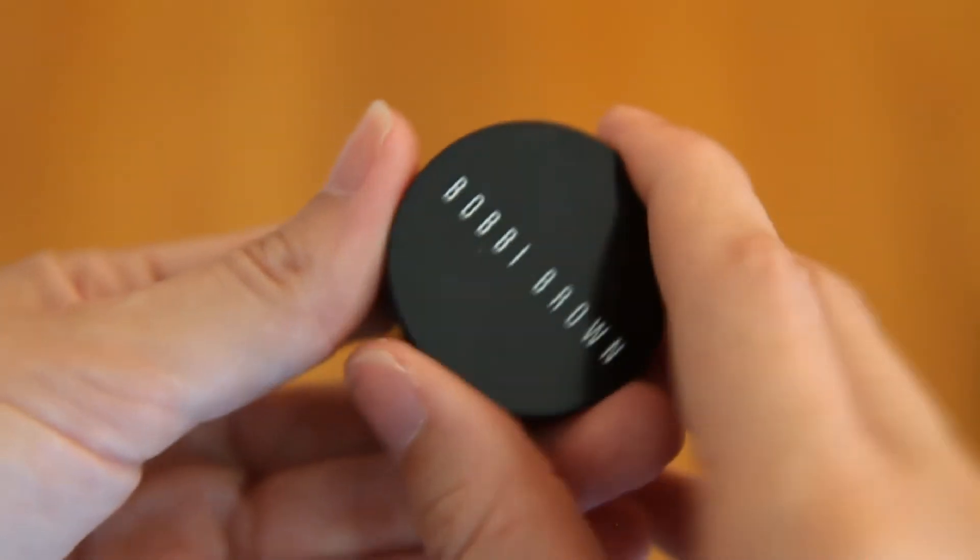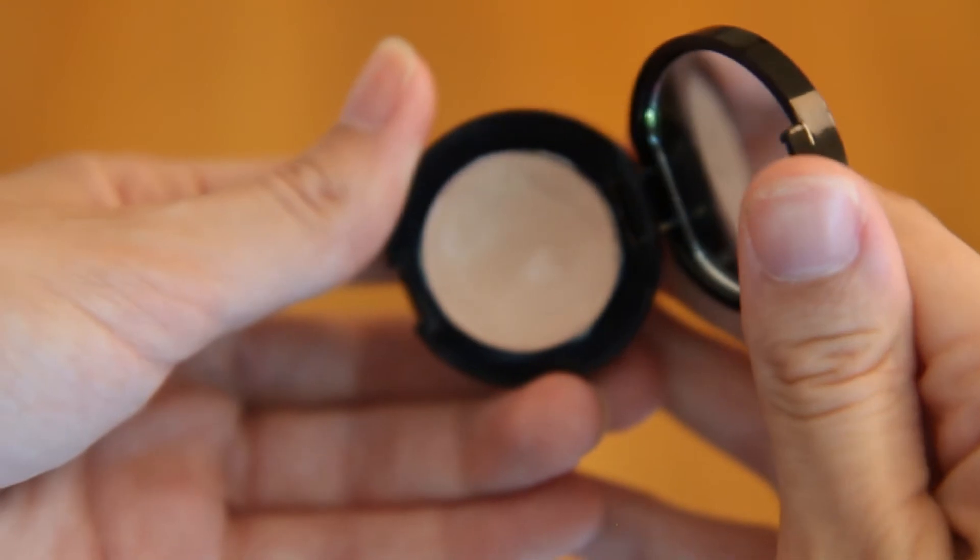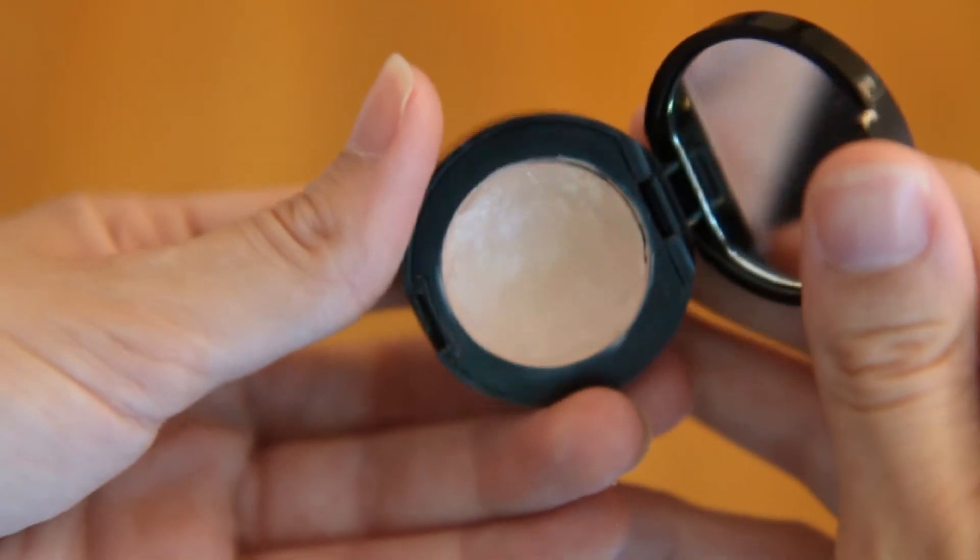Fun fact — this next product was actually the first high-end beauty product I purchased and it kind of got pushed to the side and ignored for a while by the NARS Radiant Creamy Concealer, but I've rediscovered it this month and I have been loving it. It is the Bobbi Brown Corrector in the shade Light Bisque, and it does an amazing job covering under-eye circles because it is like a peachy concealer.